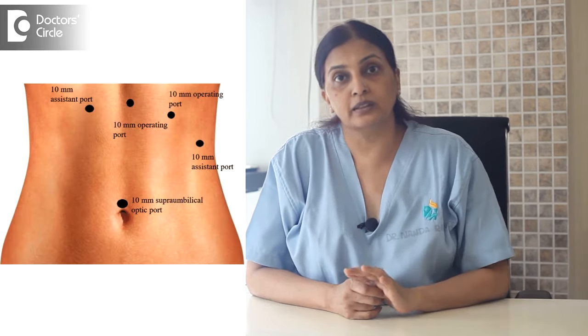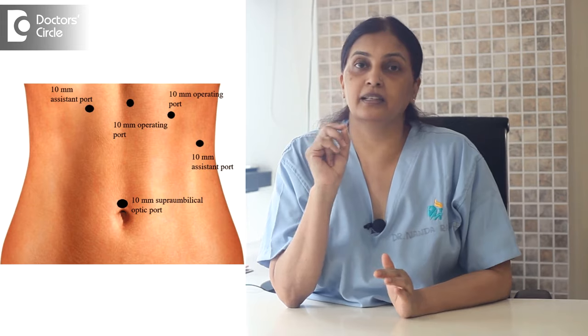For hernia surgery or laparoscopic gallbladder surgery, two to three ports are very tiny — these are for movement of instruments. The camera port is a little bigger, around the umbilical area, about 10mm, with one stitch inside. Port-side hernias and port-side infections are known risks, so careful wound care is needed for up to five to eight days.